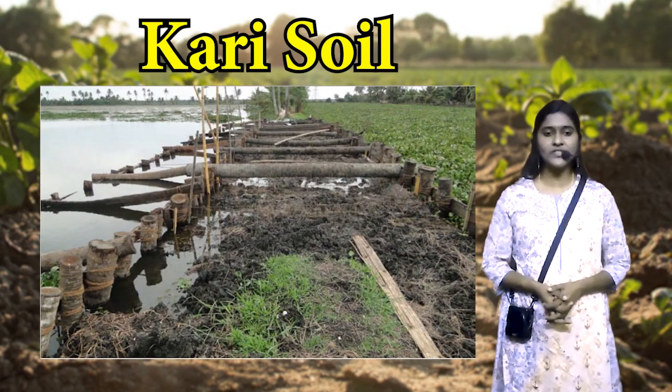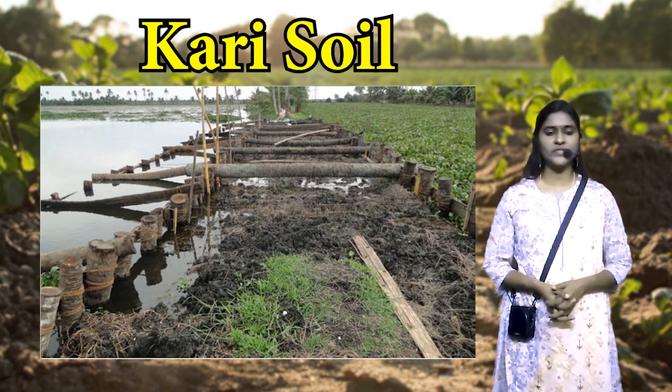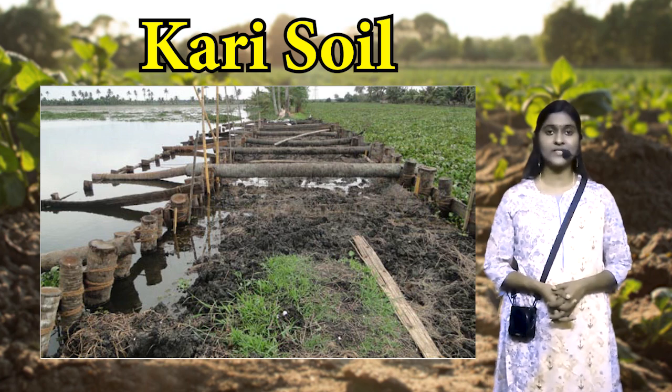The last subtype is the Kari soil. It is mainly found in Kottayam, Alappuzha and Pathanamthitta districts. It is also situated 1-2 meters below mean sea level. It is black in color. The black color is due to the presence of peat.